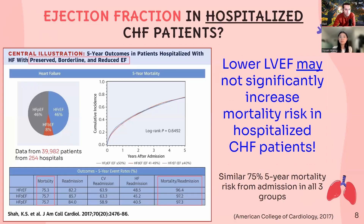But the story is a bit different for heart failure patients who have already been hospitalized. In 2017, there was an analysis of around 40,000 patients that showed that lower ejection fraction may not necessarily or significantly increase mortality risk in patients who have already been hospitalized with congestive heart failure. When we look at the blue table on the left side, we can see that there is a similar 75% five-year mortality risk from the first hospital admission, and that is very similar in all three groups of patients with varying levels of ejection fraction.